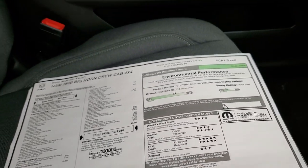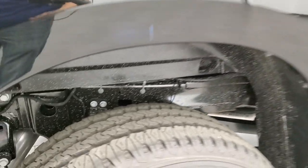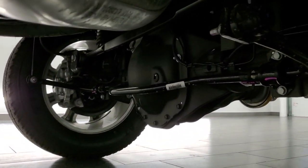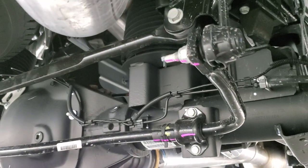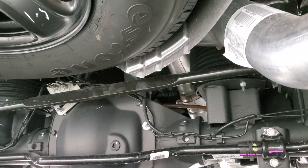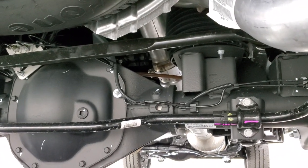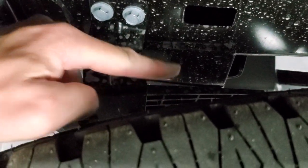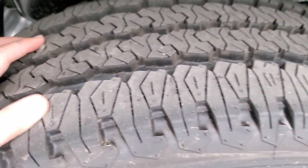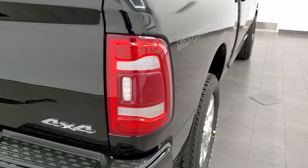We'll finish the outside walk-around. I want to show you the rear leveling air suspension because it's a pretty cool system. If you go underneath, those air bags right there are your rear air suspension. If you get a heavy load, it triggers the system to pump air into those bags to level out the truck.